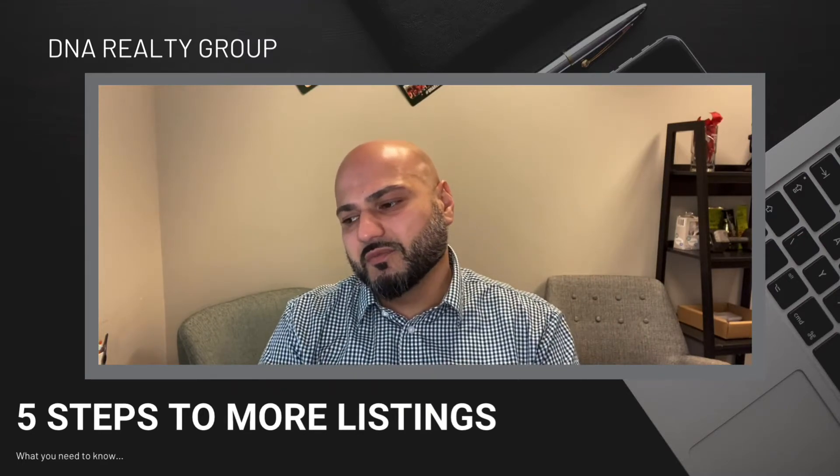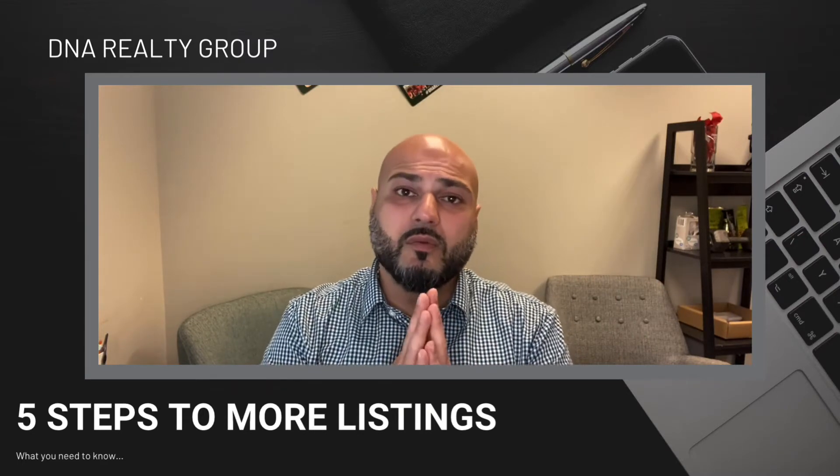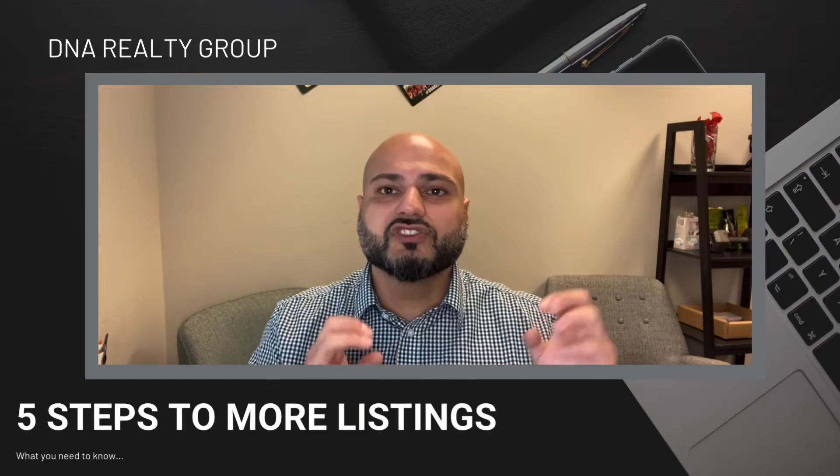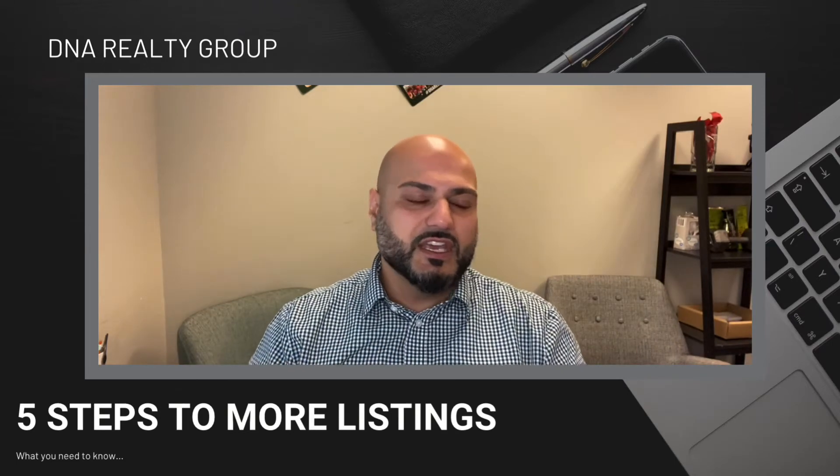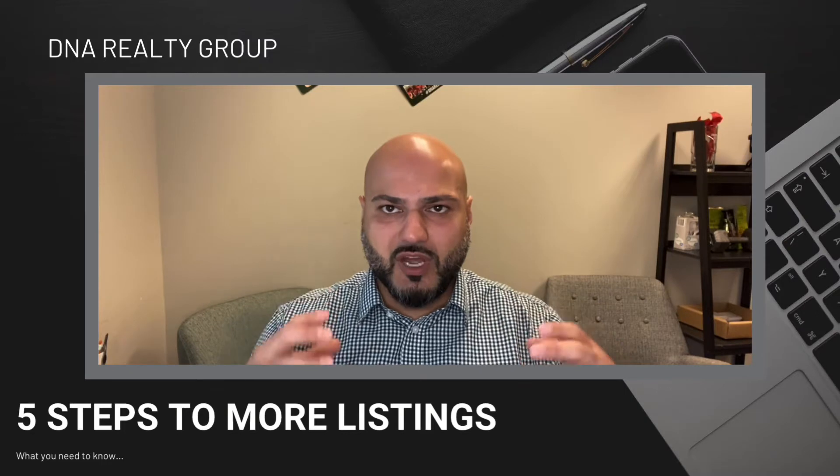Number two is automate the process by sending comparable home market updates. What's going on in their neighborhood? What's going on in that area? You've got to give people updates, and that's going to keep you top-of-mind awareness.